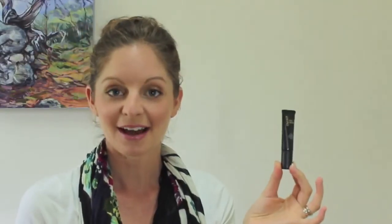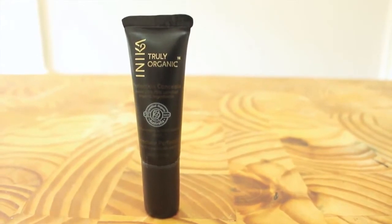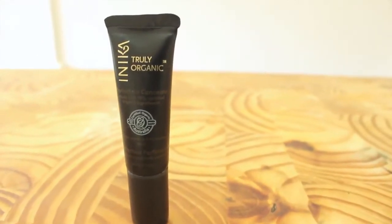Next step is concealer — every girl's best friend. This concealer from Anika is also organic. I find that I do need to kind of build it up a little bit to cover under eye circles and cover spots, but it is nice and light, goes on easy. I've had this tube for months now and it is still going, so that's really awesome — it lasts a really long time.